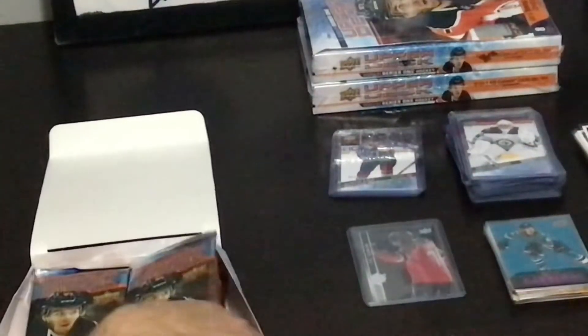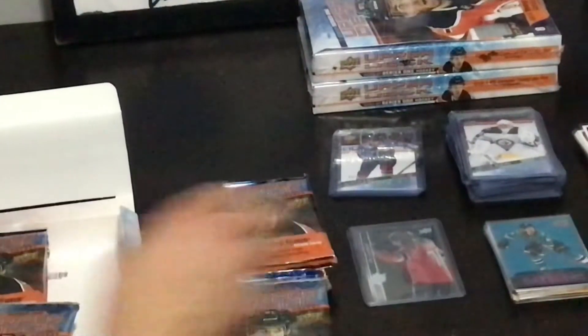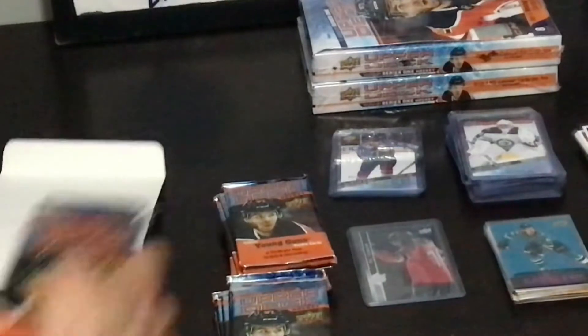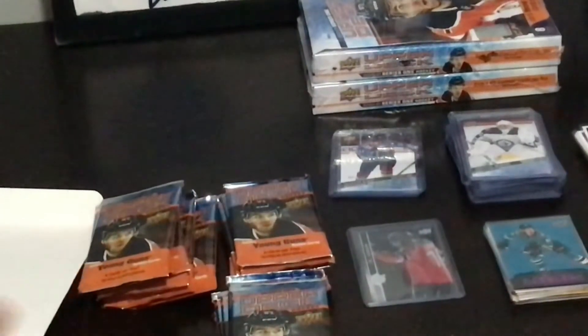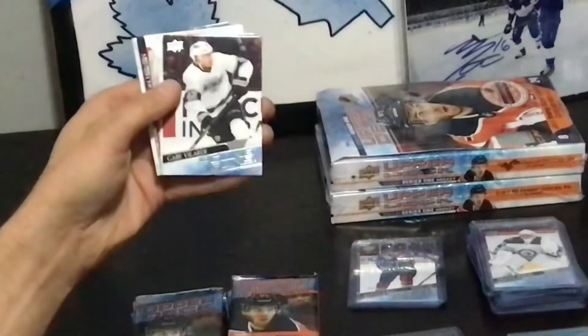There's no Lafrenière in here, buddy. He was going for $3.50 and change before today — I bet by the end of the week it's down to like $2.50. Velarde again.